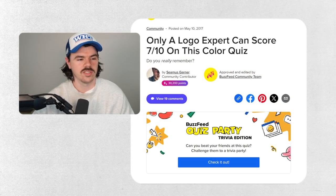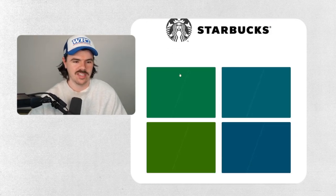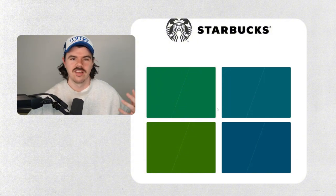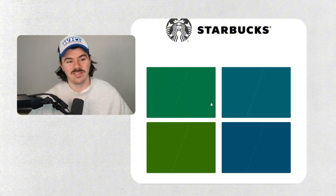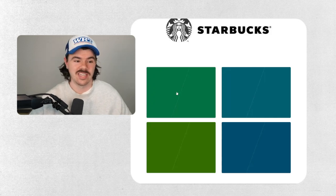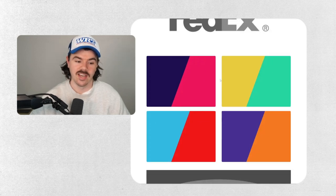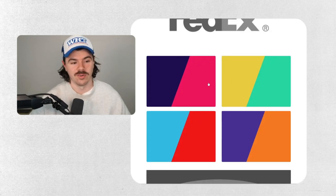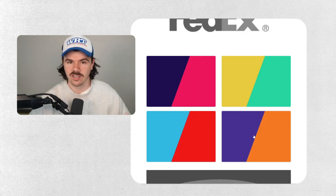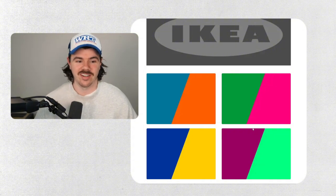Only a logo expert can score seven out of ten on this color quiz. First up — Starbucks. We barely even have Starbucks in Australia, but I'm almost certain it's this top-left one. FedEx — this is a slow ball, easy one. FedEx is absolutely orange and purple. IKEA — surely these are going to get harder — IKEA is the iconic Swedish colors of blue and yellow.